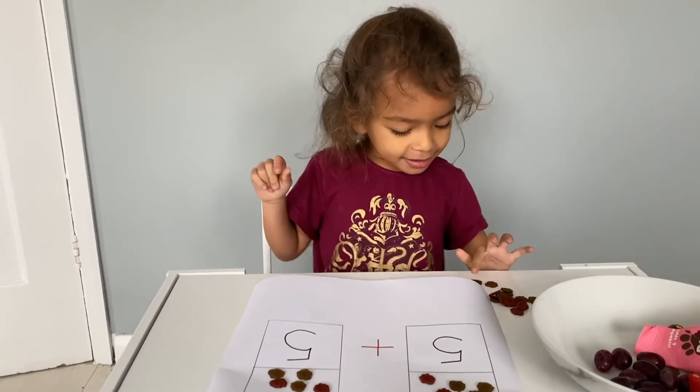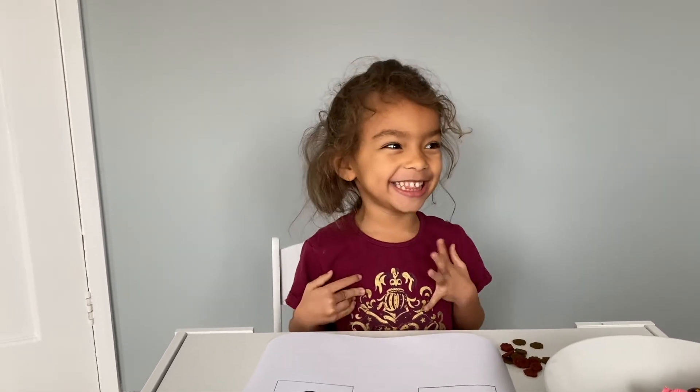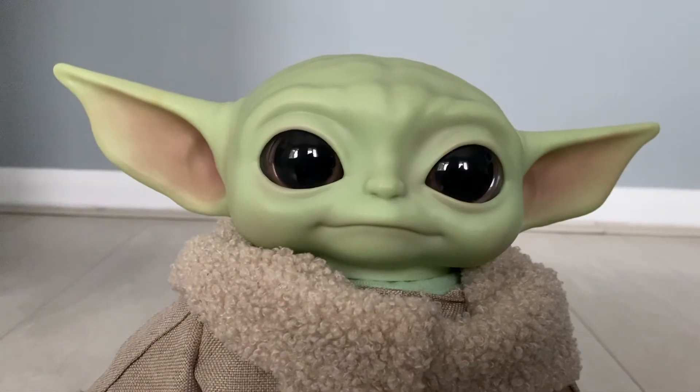Yay, now we're done! Right, so now you get your treat! You get your big treat! Okay! It's so good! And there you go! Yay! A donut! I like the reaction!